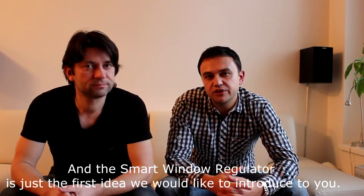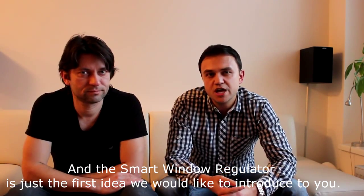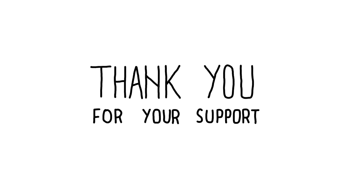Do you think that only people building new houses have a chance to make their home smart? We don't. We believe this is the right way to make every house smart, and the smart window regulator is just the first idea we would like to introduce to you. So if you like our concept, please support us. Thanks.